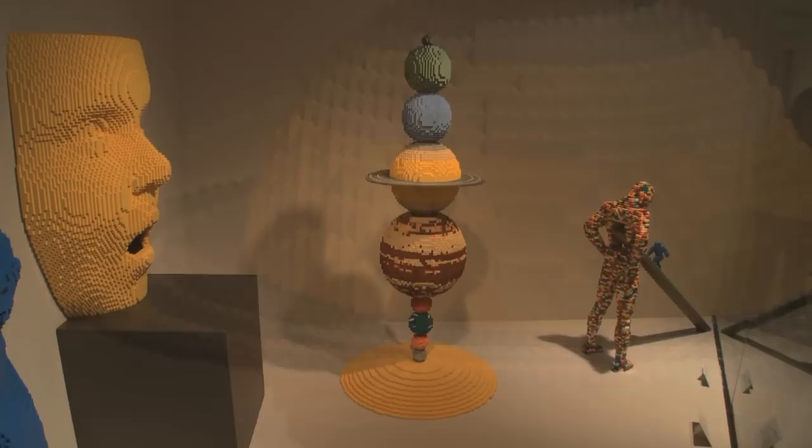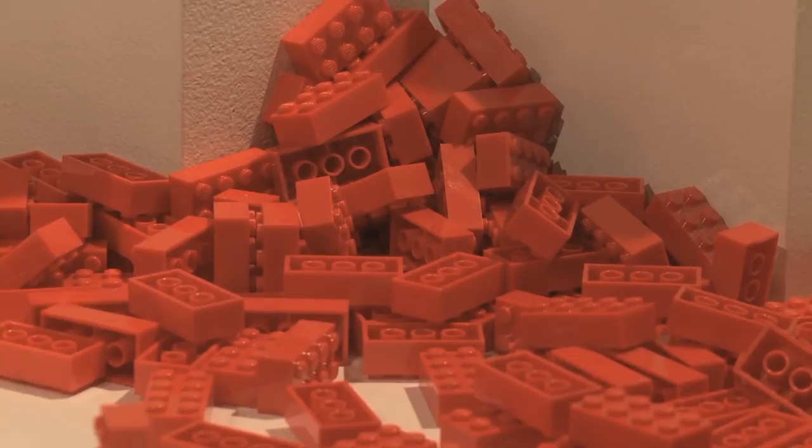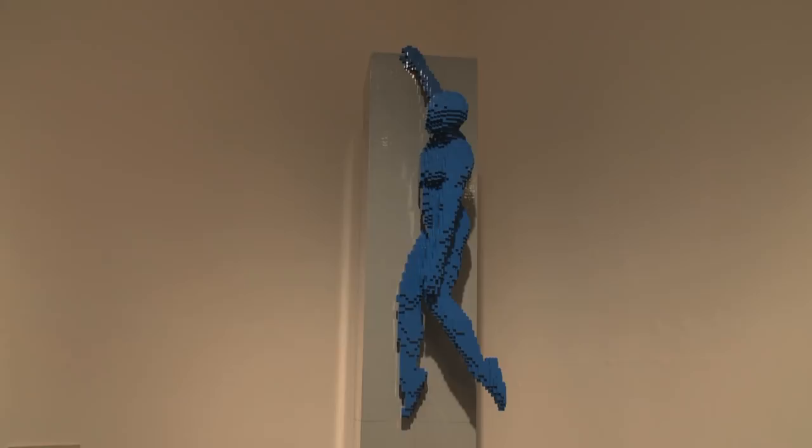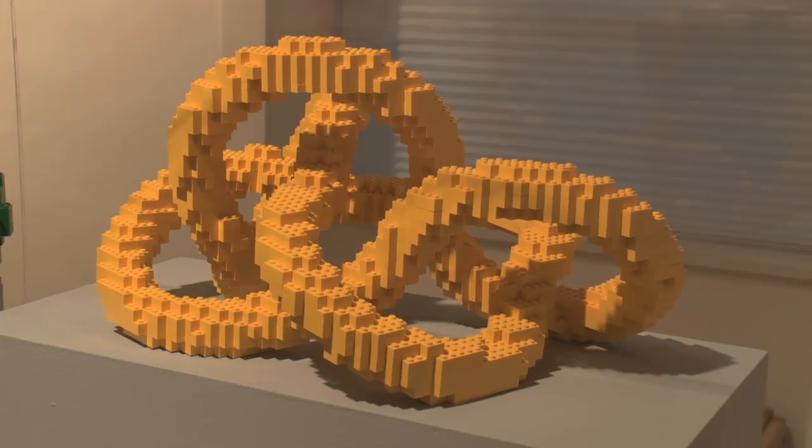When you picture the shape of a Lego, it's primarily rectangular or square, but what Nathan has been able to do is really stretch the geometric potential. He does incredible sculptures that focus on the human body. When you think of the three-dimensional aspects of the human form — the roundness and the different perspectives he adopts — it's really incredible. How he's able to take these rectangular pieces and sculpt very round, three-dimensional objects is awe-inspiring.